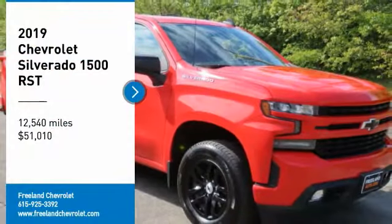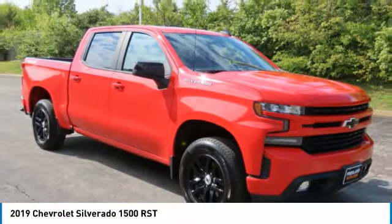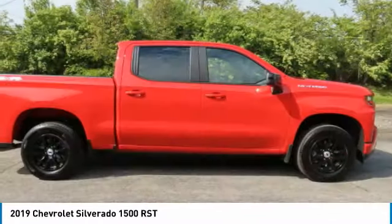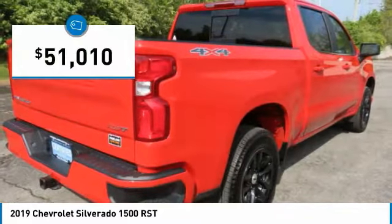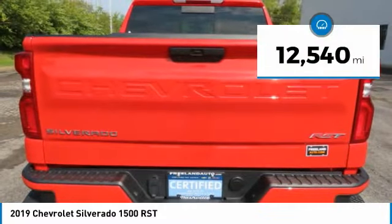Make a great choice today with the 2019 Silverado 1500. The Chevy Silverado 1500 has the lowest cost of ownership of any full-size pickup and is priced below $55,000. This vehicle has less than 15,000 miles.